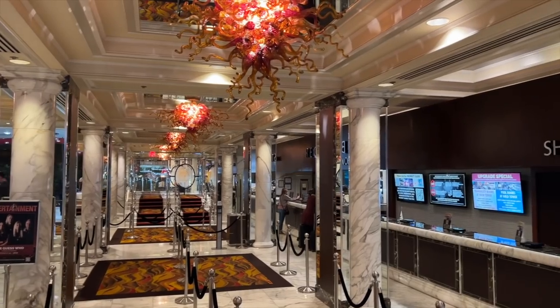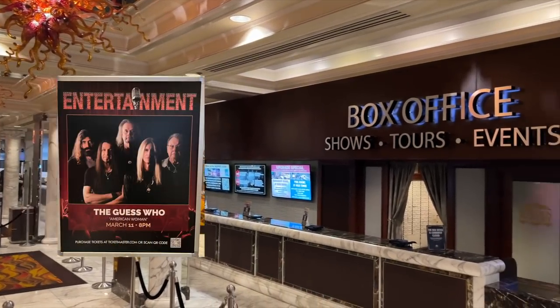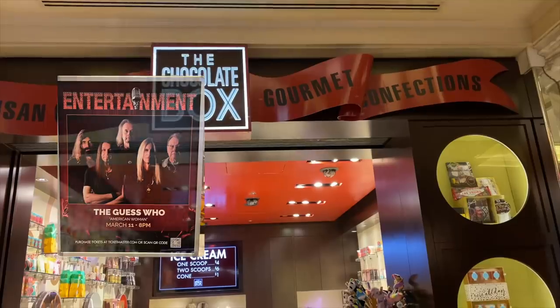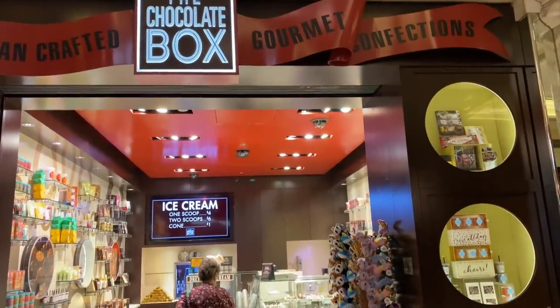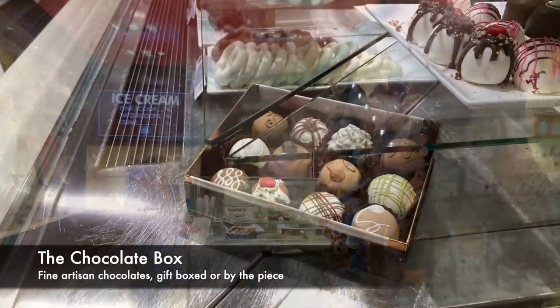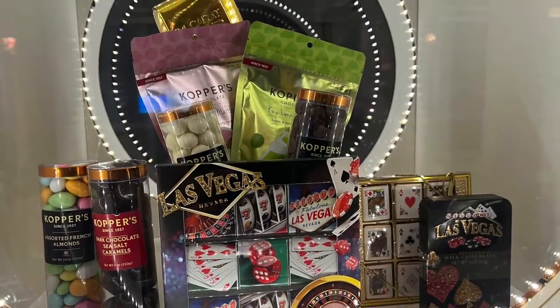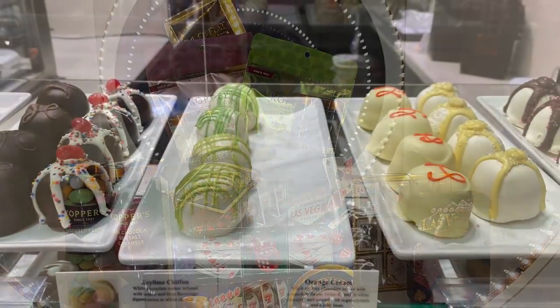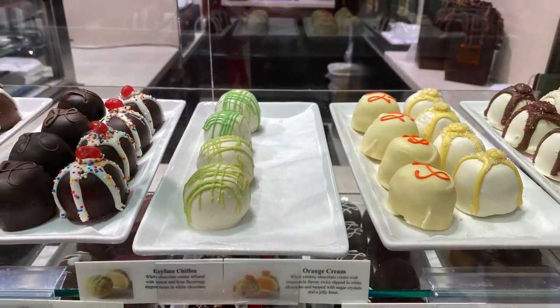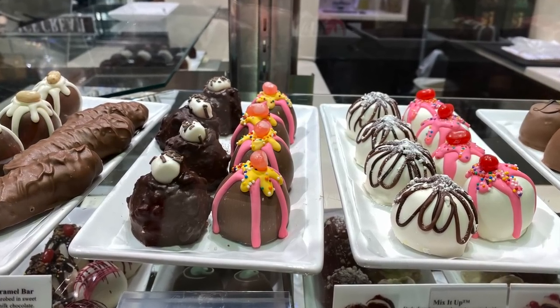You'll also find the box office in here — this place really pulls in some great entertainment. Also in the lobby area is a boutique sweet shop called the Chocolate Box, with fine artisan chocolates and truffles, gifts and favors, and the very best of American and European designs. And guess what — Paula didn't even buy one.